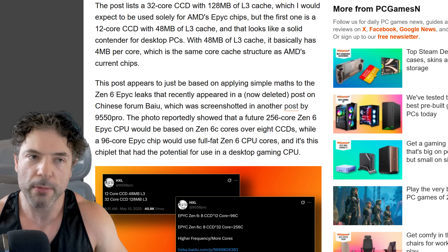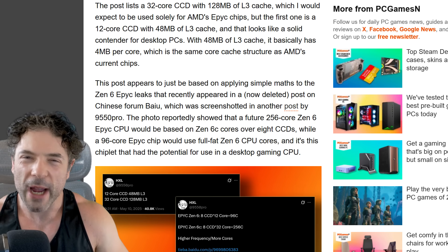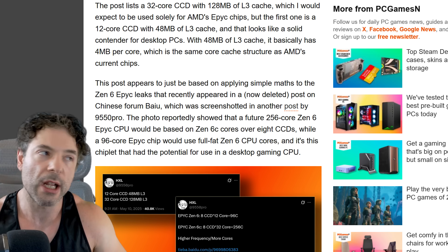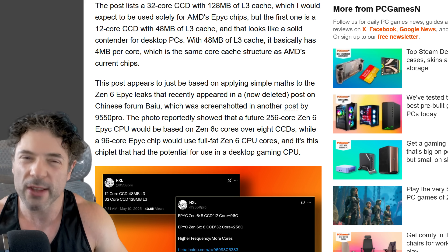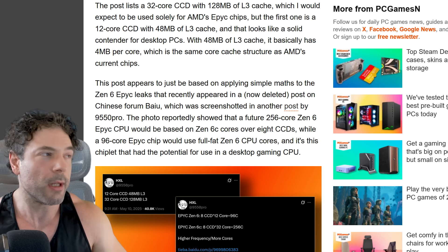I'll be very interested to see how AMD actually competes, because speaking of those CCDs from the 9950X3D, it does seem that AMD are going to be raising core counts up to 12 cores per CCD — meaning 24 cores total. I wouldn't be surprised if AMD retains the single-thread advantage and Intel has the multi-thread advantage, but at this point it's very difficult to tell.